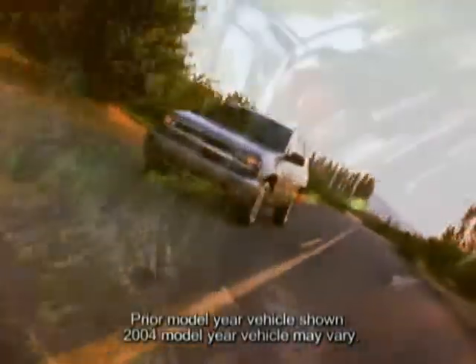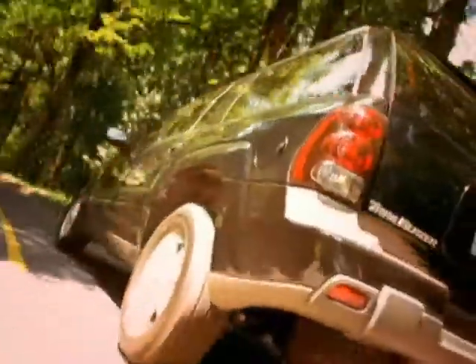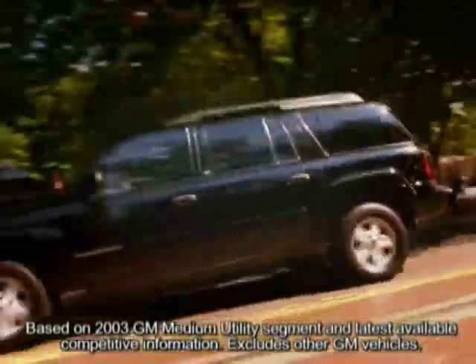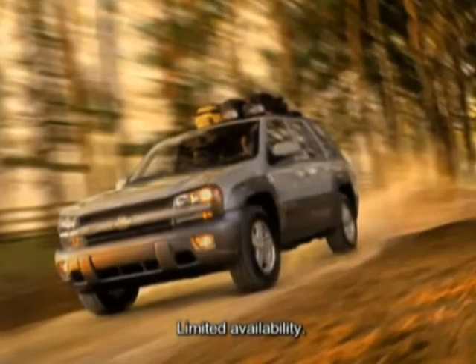The 5-passenger Trailblazer and 7-passenger Trailblazer EXT are both available in 2- and 4-wheel drive configurations. In fact, no midsize SUV has more standard horsepower than Trailblazer. You have your choice of three distinct trim levels: LS, LT, and the North Face Edition — the pinnacle of Chevy midsize SUV style.